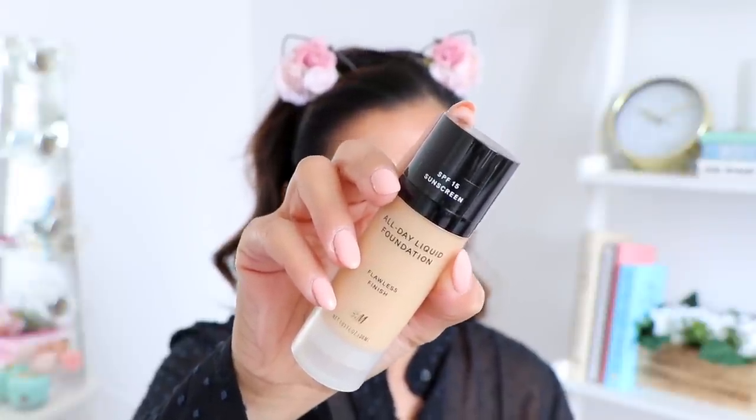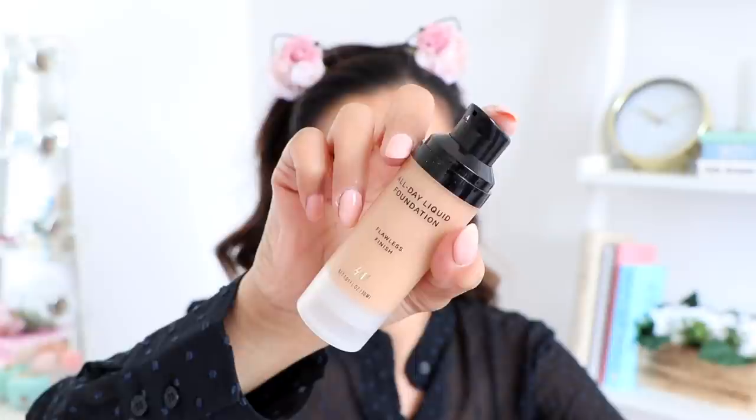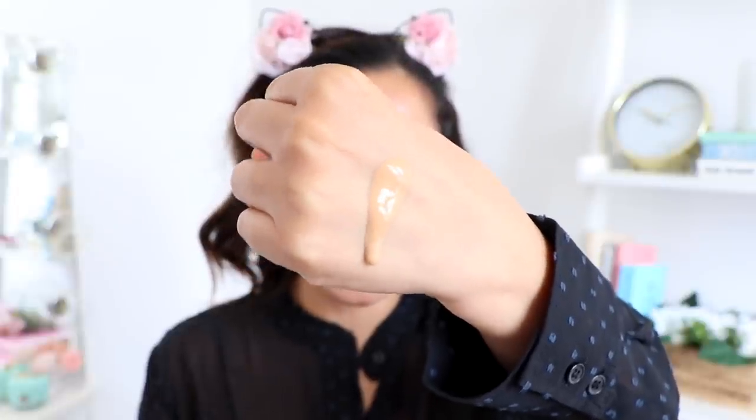Now let's move on to the foundation. This is the All Day Liquid Foundation — it has SPF 15 sunscreen and a flawless finish. It has a pump, which I always appreciate because it makes applying so much easier. This looks like it's going to be my color — it has a somewhat liquidy consistency. I'm applying it where I need it most and using my beauty blender to blend everything out. This foundation has a scent to it that I'm not really liking, but it's gliding on very smoothly.